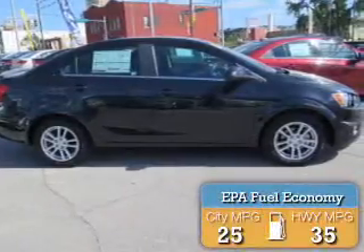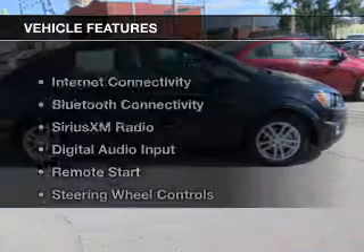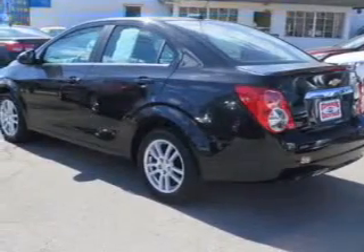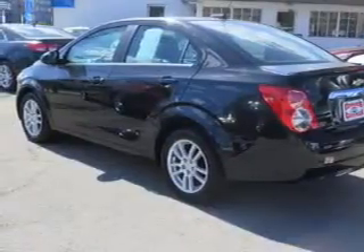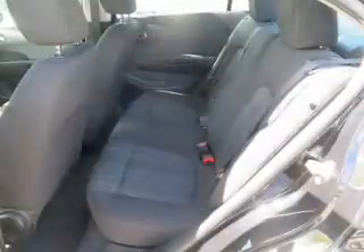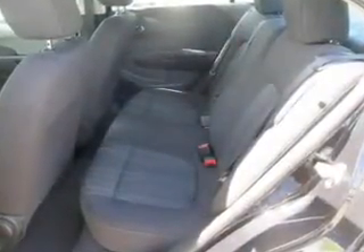Great fuel efficiency saves you money by requiring fewer trips to the gas station. The features include internet connectivity, Bluetooth connectivity, Sirius XM satellite radio, digital audio input, remote start, steering wheel controls, aluminum rims, a tilt and telescopic steering wheel, an alarm system, and cruise control.